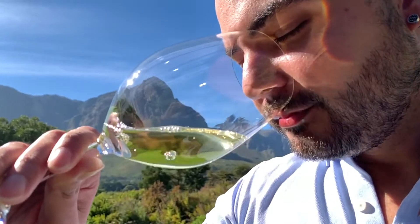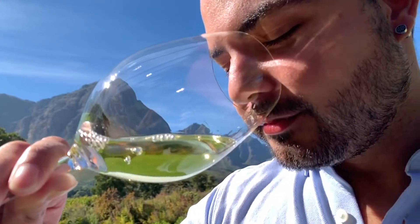quince, loquat, a wonderful slight peachiness character to it, and a really wonderful almost minerality — a slight saltiness coming through.